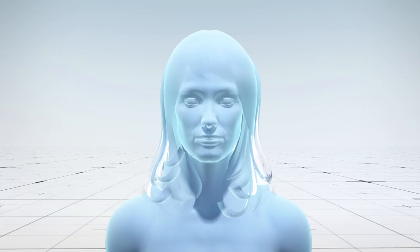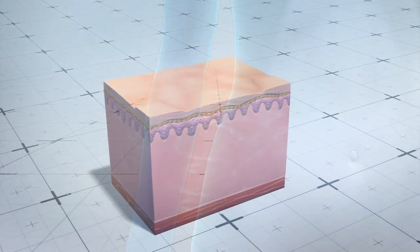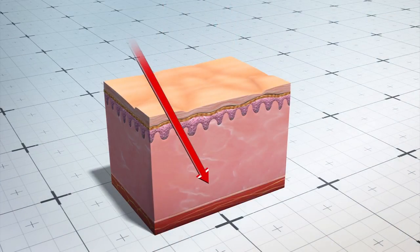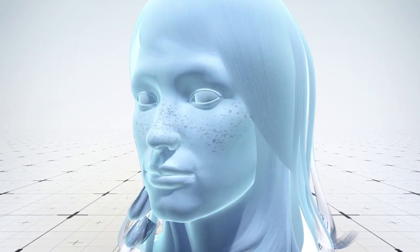Participants were then asked to apply sunscreen on their face, with a UV-sensitive camera taking pictures of their faces before and after application. As UVA rays and UVB rays penetrate the skin, it is important to use SPF protection of at least 15. If the skin is not protected from the sun, skin damage such as freckles and dark spots may occur.